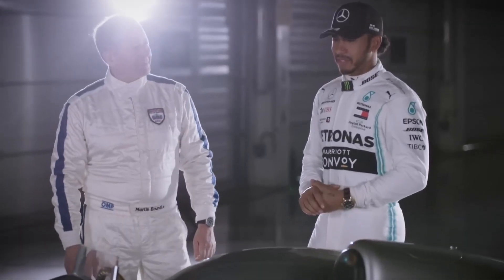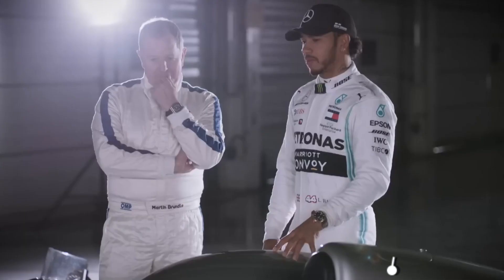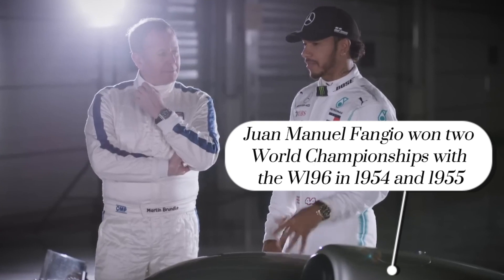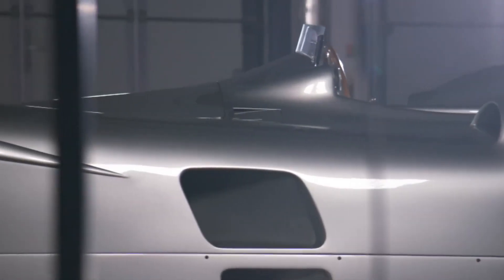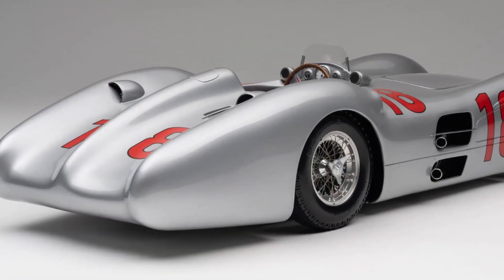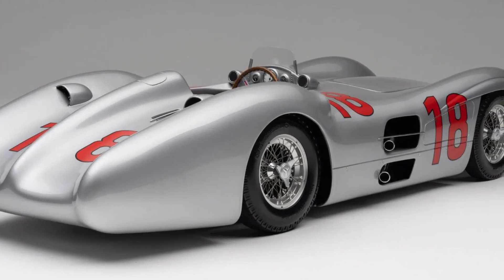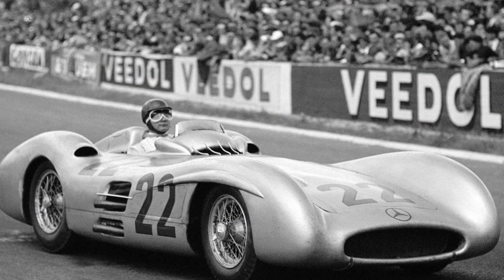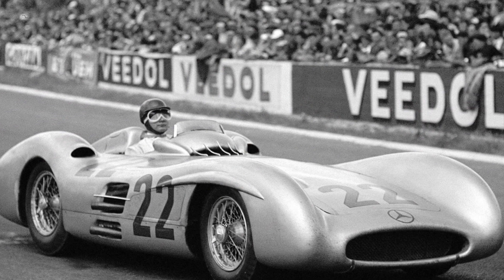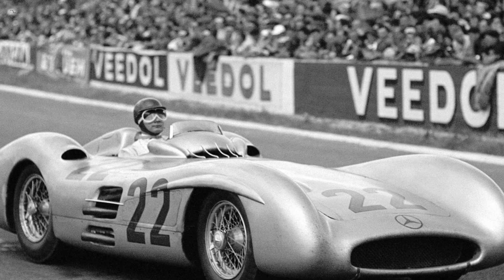On race day, the W196 was a force to be reckoned with. Piloted by legends of the sport, it stormed to victory after victory, clinching back-to-back drivers' and constructors' championships with effortless ease. From the legendary circuits of Monza to the treacherous streets of Monaco, the W196 left an indelible mark on the world of motorsport, solidifying its place as one of the greatest race cars of all time. With its unmatched performance and timeless design, the Mercedes-Benz W196 remains a symbol of racing excellence, a testament to the ingenuity and innovation of its creators.